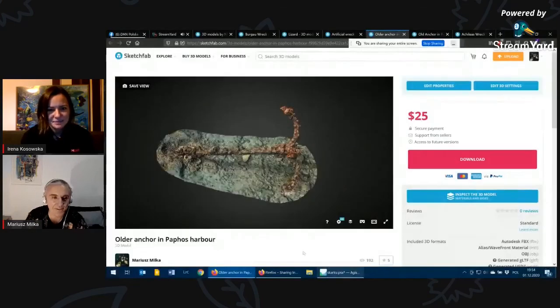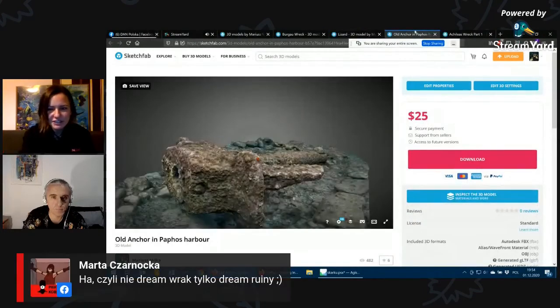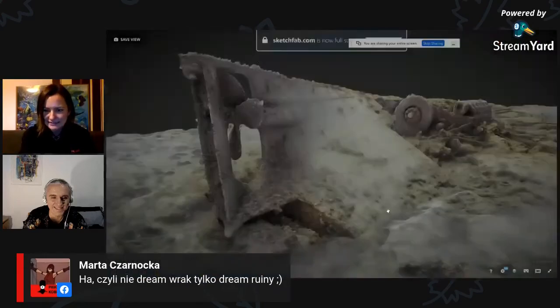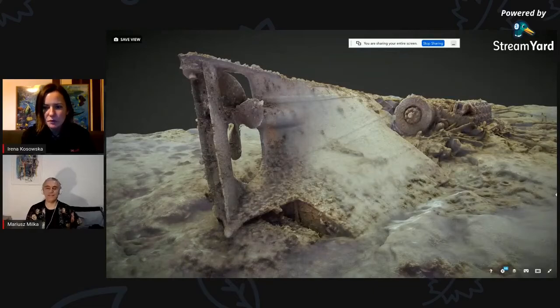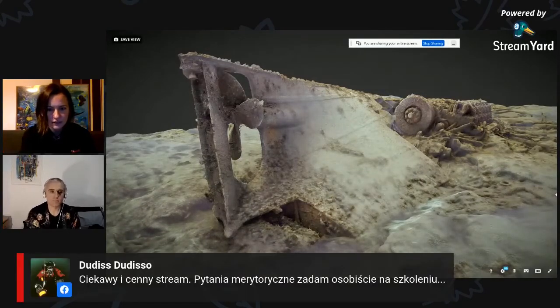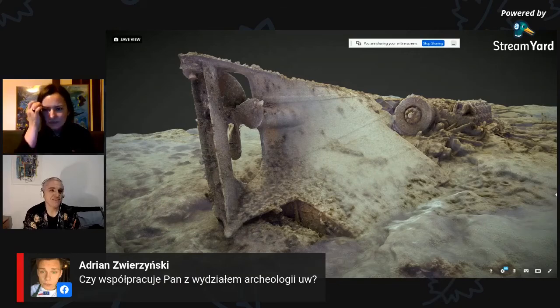Pojawił się komentarz, że w takim razie mamy nie dream wrak, tylko dream ruiny, jeśli chodzi o Aleksandrię. Pytanie: czy współpracujesz z Wydziałem Archeologii Uniwersytetu Warszawskiego? Nie, a może jeszcze nie – świadomie nie, chociaż znam te osoby i bardzo chętnie bym współpracował. Spotkałem grupę studentów archeologii podwodnej półtora roku temu, którzy realizowali praktyki w ramach studiów z archeologii podwodnej.